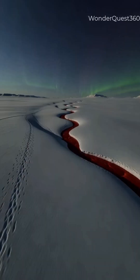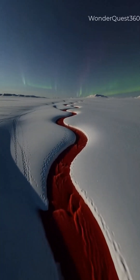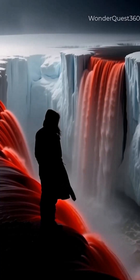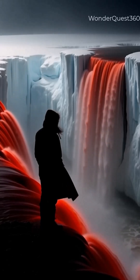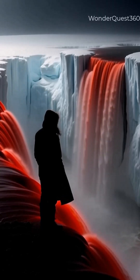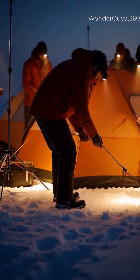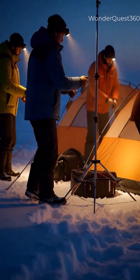No oxygen, no sunlight, but still liquid flows — even in minus 17 degrees Celsius. And the craziest part? There are living microbes inside it that have never been exposed to light. It's basically an alien ecosystem, right here on Earth.